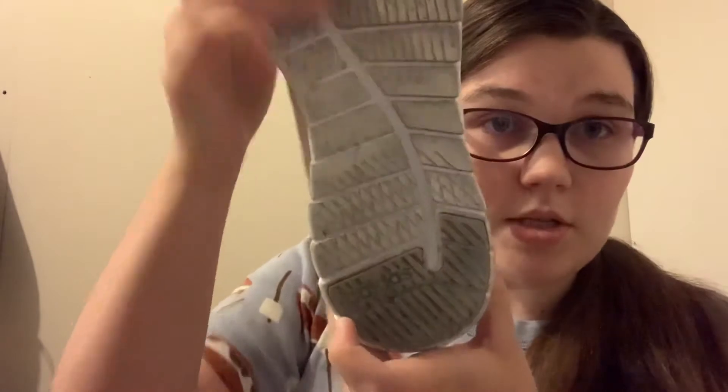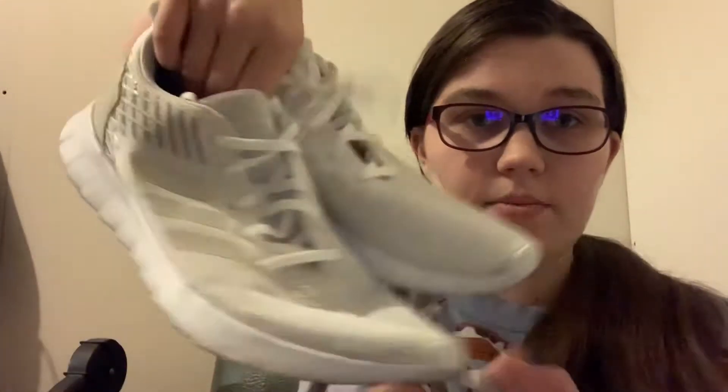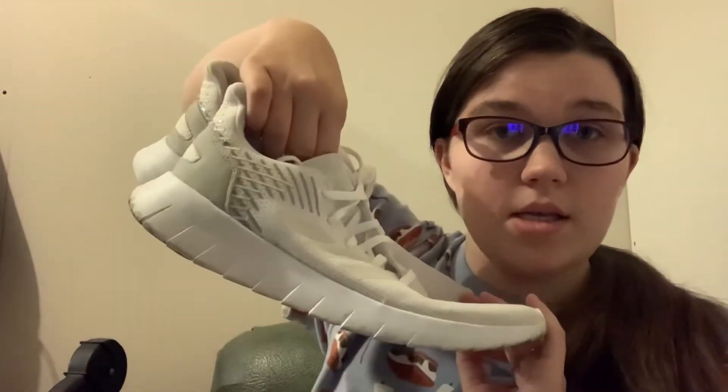Next we have some sneakers. These are Adidas, size 10. They look pretty nice — the bottoms are a little dirty but I don't see much wear. These are super lightweight and really nice, probably just need to be cleaned up a little bit. I'm not sure if these are men's or women's but it's usually easy to figure out with the euro sizing. I'm excited about them — a nice color, at least something I know will sell.